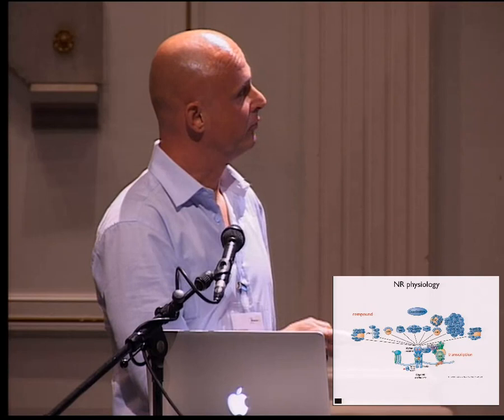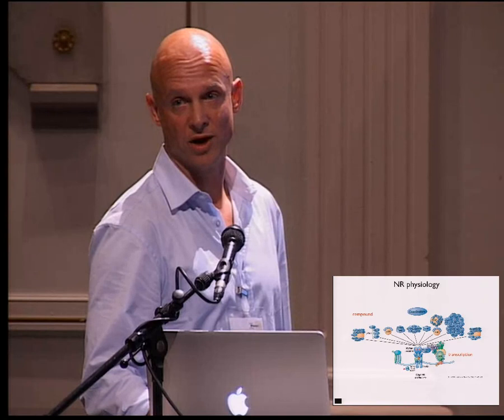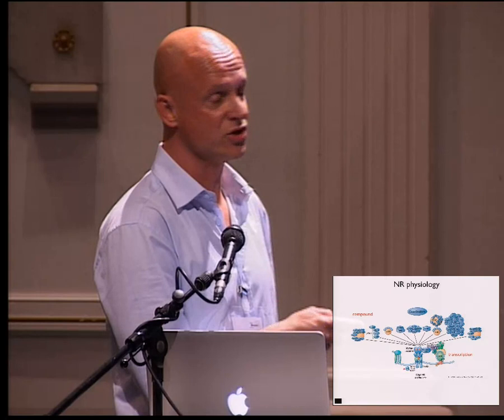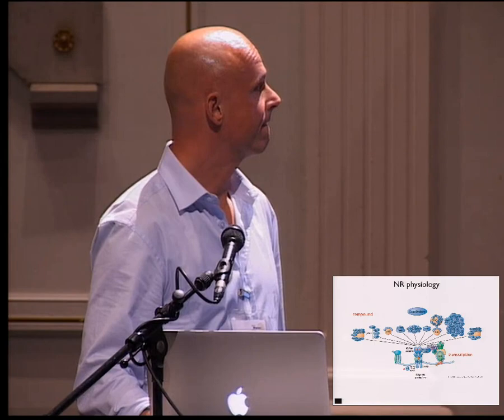These co-regulators are expressed in cell-type specific ways, and that might explain why drugs work in some tissues and not in others, and why some drugs give side effects while others do not. It would be very valuable information for pharma to find out which interactions can be modified by a compound. Two compounds that give the same interaction profile probably do the same in vivo, and compounds with a differential profile do something different in vivo.